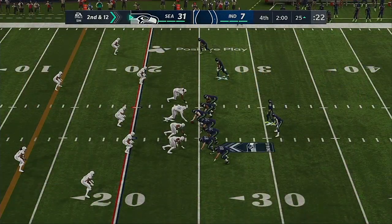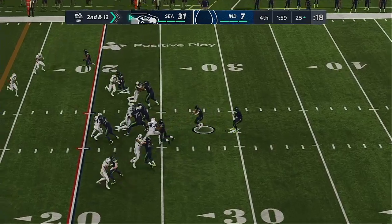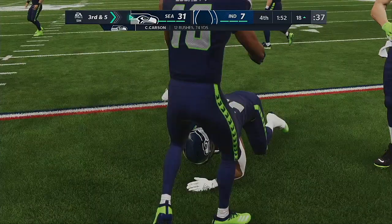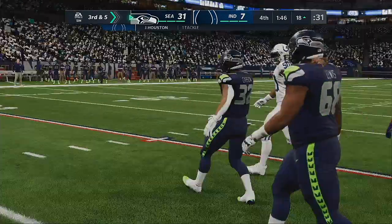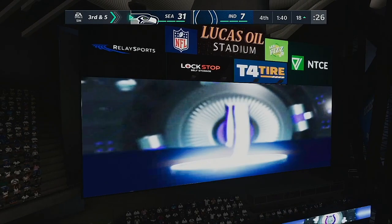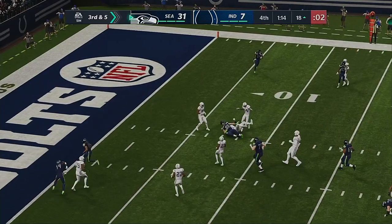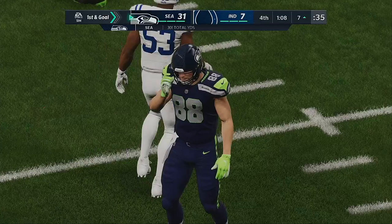Second and 12 — they'll try and run some clock here as they keep it on the ground, and he'll get it down inside the 20 to the 18-yard line. He's able to get more than half of what they needed — that brings up a third and five. I know this type of running back — this size and intensity usually gets better as the game goes on. By the fourth quarter, the defensive line is wearing down. The Seahawks are going to have first and goal as they try to finish off this drive with six points, able to convert on third down.